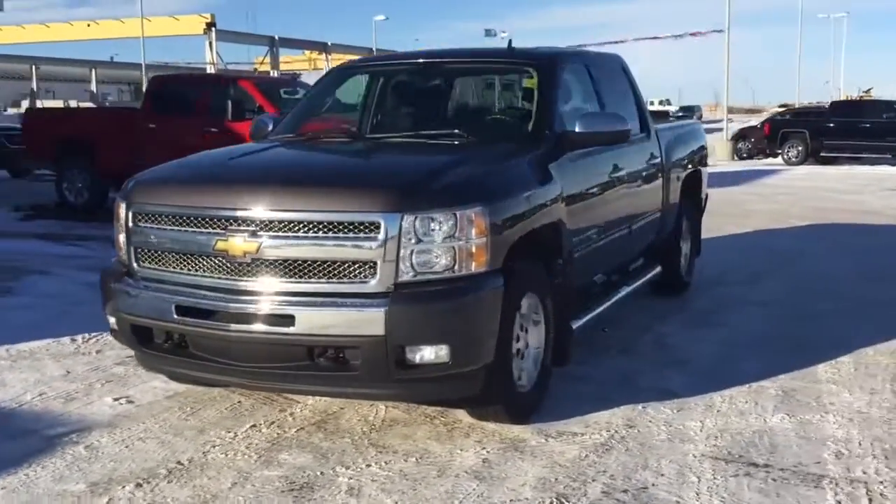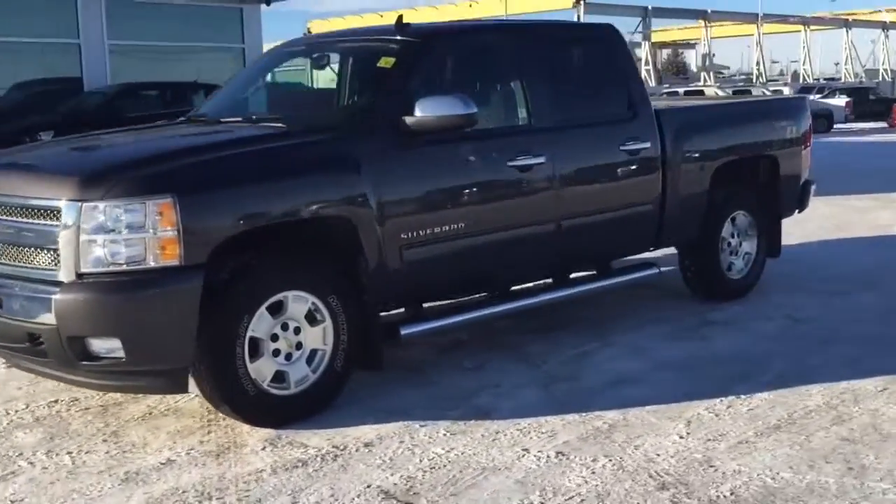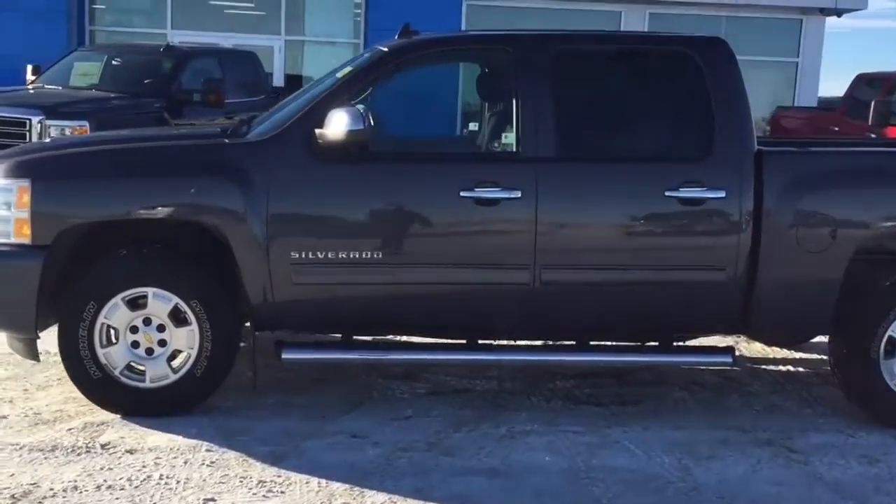This 2010 Chevrolet Silverado LT1500 Crew Cab will impress with its potent engine and comfortable ride.